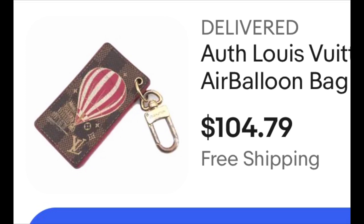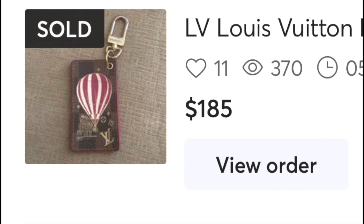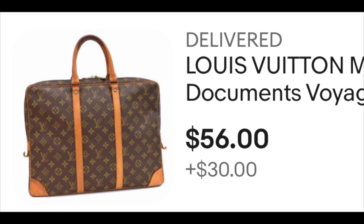I've bought from him before — I showed you this on my handbag sale. I bought this for $104.79 and ended up selling for $185. I also put it on my handbag sale for $100 but no one bought it, so it sold on Poshmark. This one right here I bought for $56 and I ended up selling it for $480. Check my channel, I have a video on that.